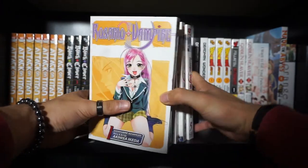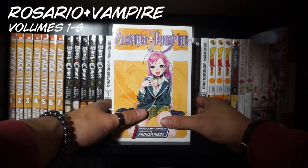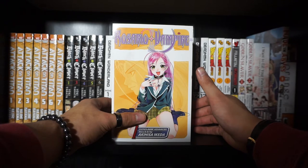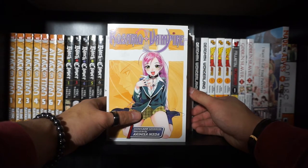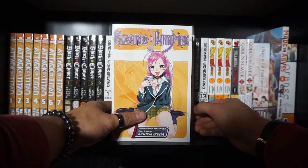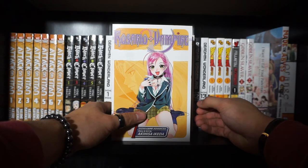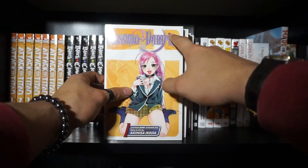Next up on our lovely list is going to be Rosario Vampire — or Rosario Plus Vampire — I've heard all three of those names; I'm just going to call it Rosario Vampire for simplicity's sake. First and foremost, let's address something: if you guys have ever heard of the anime adaptation of this, or even watched it, if you haven't read the manga — please, I implore you, do yourself a favor and start reading the manga immediately.